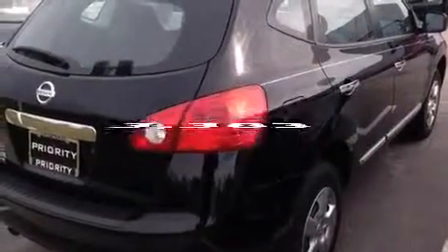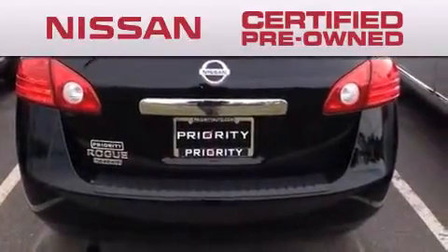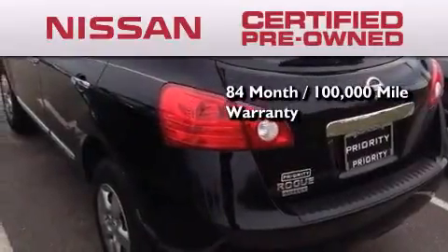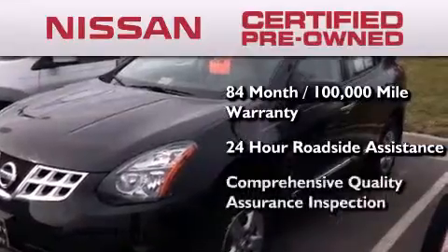This vehicle has fewer than 4,000 miles on the odometer. To give you the most confidence in your vehicle purchase, this certified pre-owned Nissan has benefits including an 84-month, 100,000-mile limited warranty, 24-hour roadside assistance, and a comprehensive quality assurance inspection.